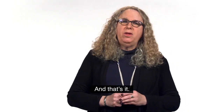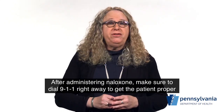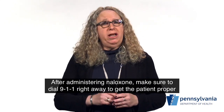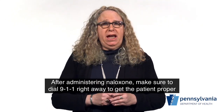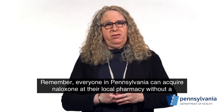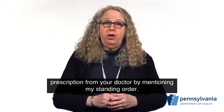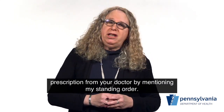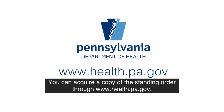And that's it. With these simple steps, you can save someone's life. After administering naloxone, make sure to dial 911 right away to get the patient proper medical attention. Remember, everyone in Pennsylvania can acquire naloxone at their local pharmacy without a prescription by mentioning my standing order. You can acquire a copy of the standing order through www.health.pa.gov.